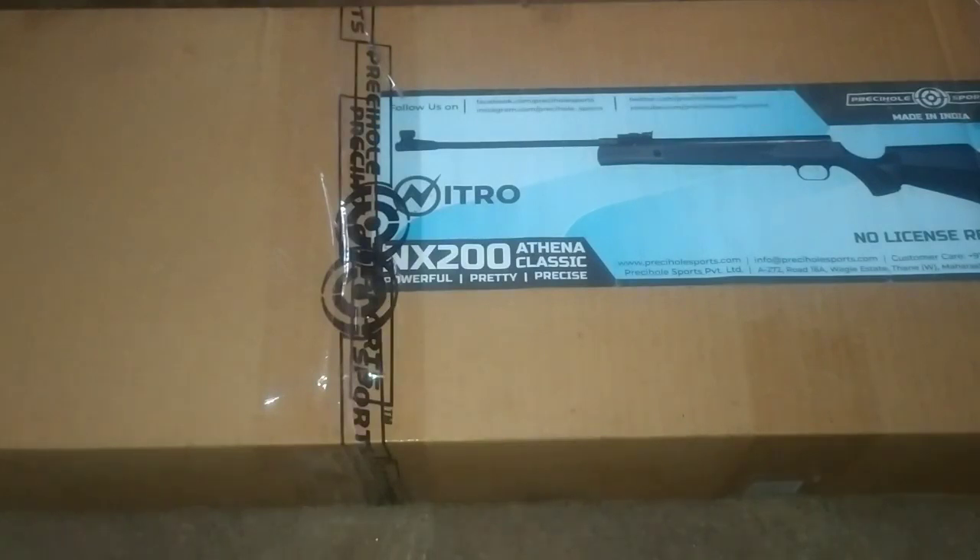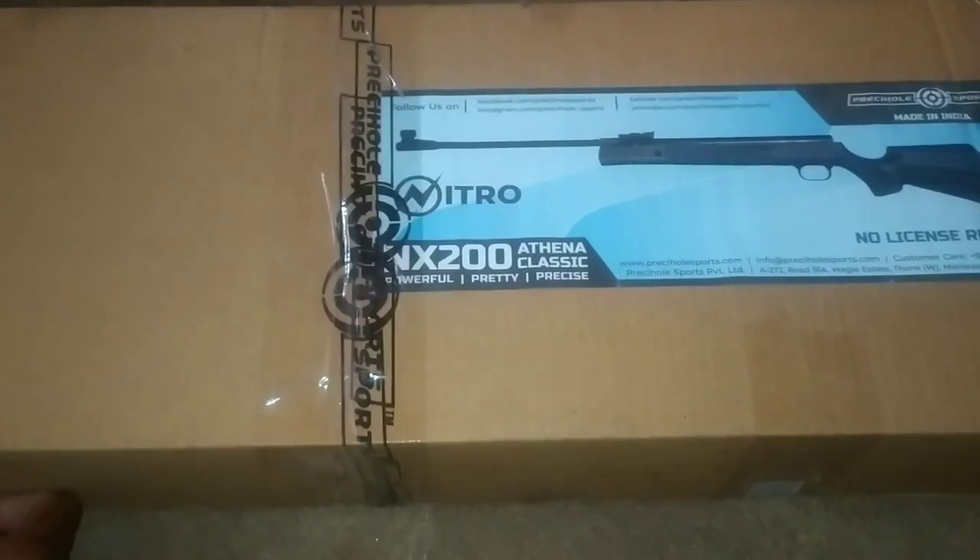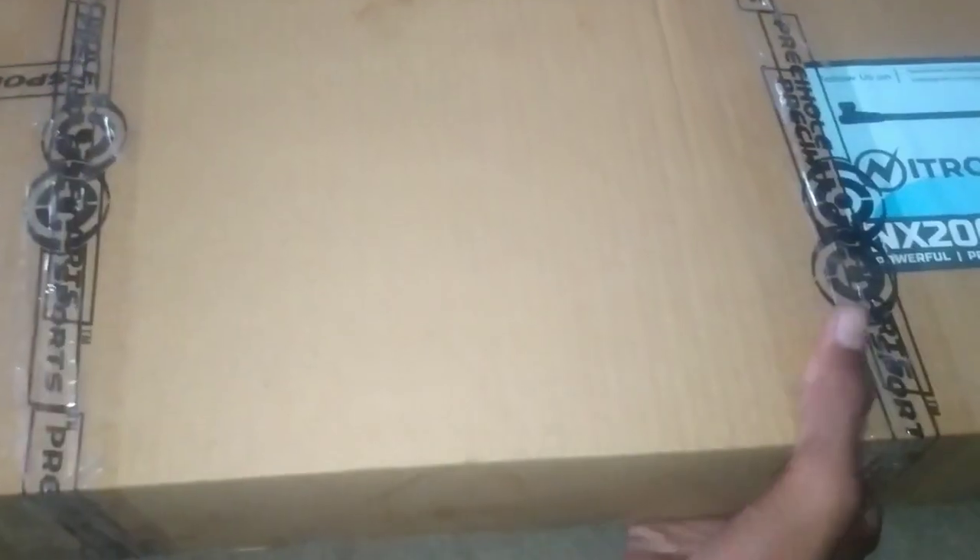This model is priced at 12,800. This is the nitrogen piston version at 20,000. You can also use a springer air rifle version for 4,500.